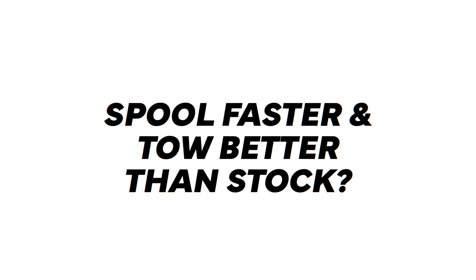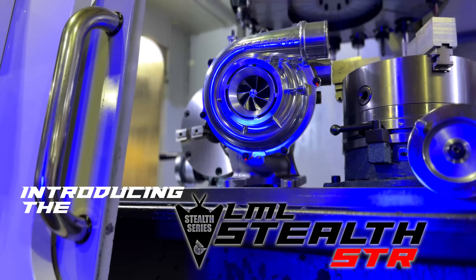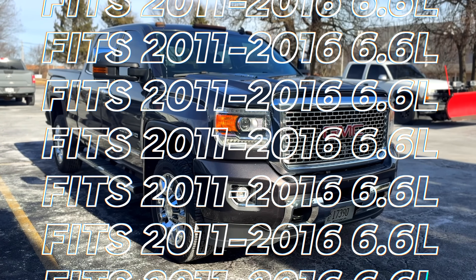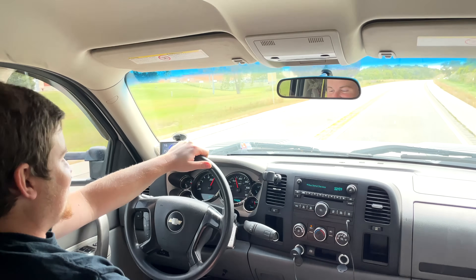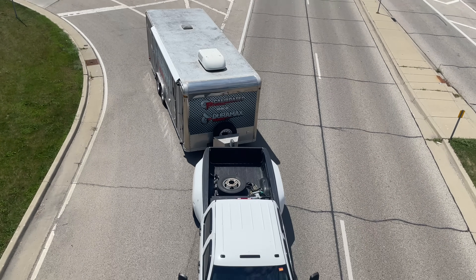Typically when we design a turbocharger we're shooting for a horsepower number. On the STR for the LML, we took a different approach. The number one priority in designing this turbocharger was spool up. What we wanted was a turbocharger that responded quickly to pedal inputs, that towed great, and that spooled up better than stock.